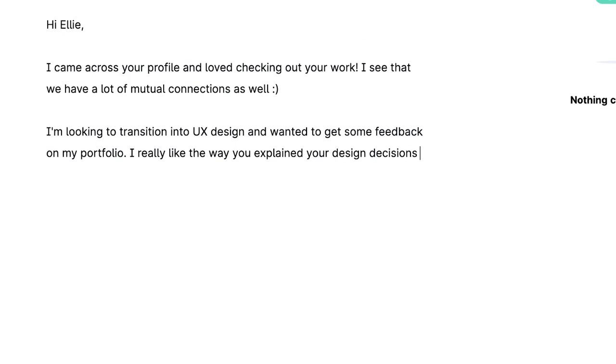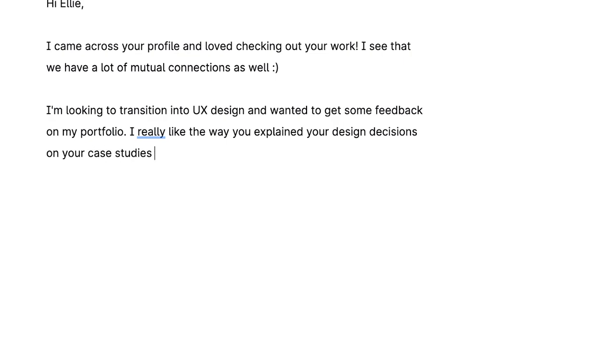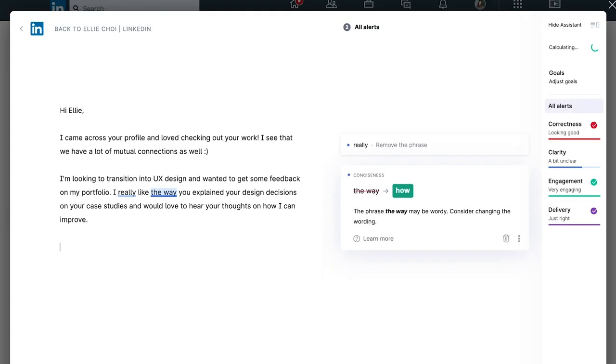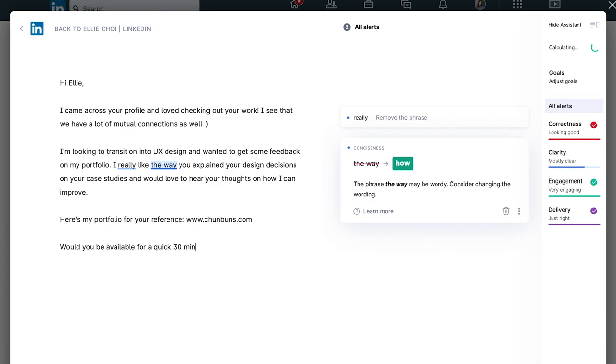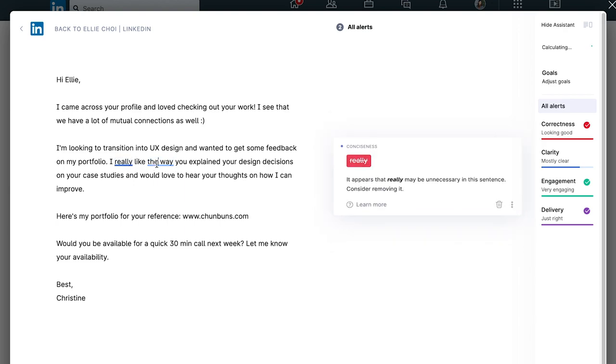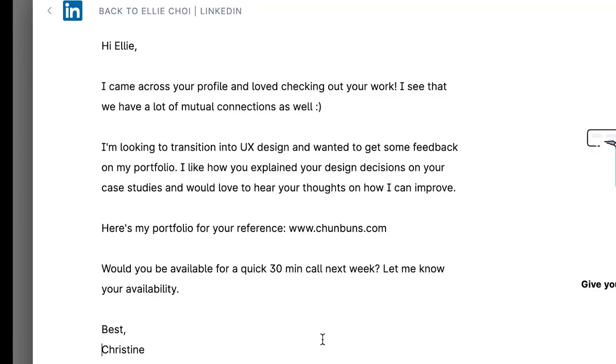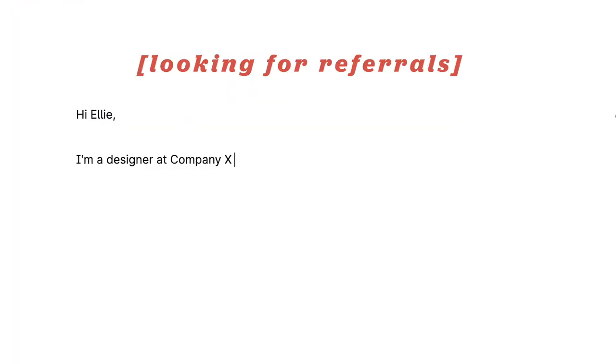It's very clear what you're looking for. 'I really like how you explained your design decisions on your case studies and would love to hear your thoughts on how I can improve.' In the design world, people appreciate eagerness to learn and grow — that's why I added 'improve.' I'll link my portfolio so she doesn't have to ask for it. Grammarly is suggesting 'I really like how' — yes, the word 'how' makes the sentence more concise.